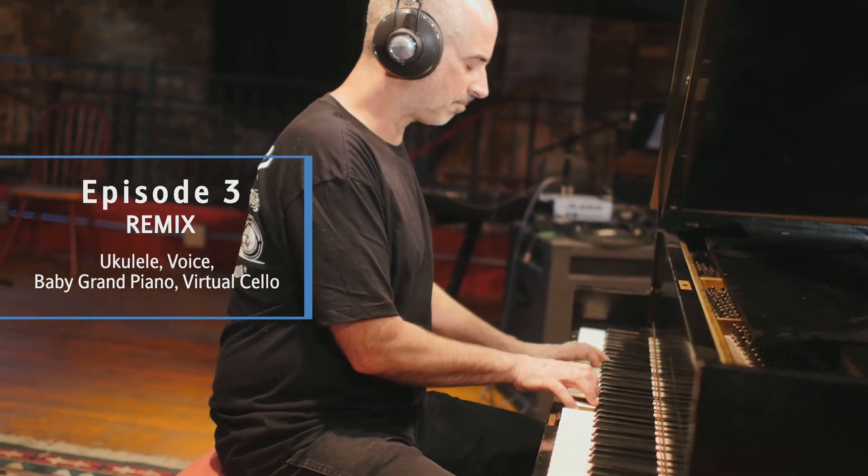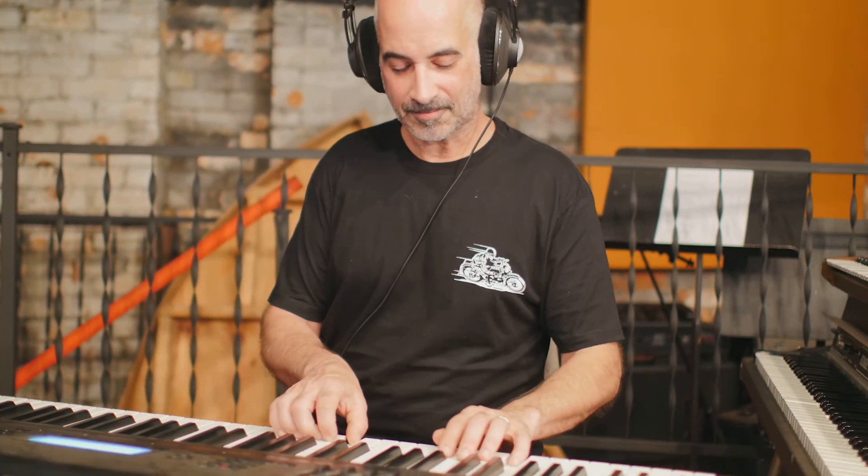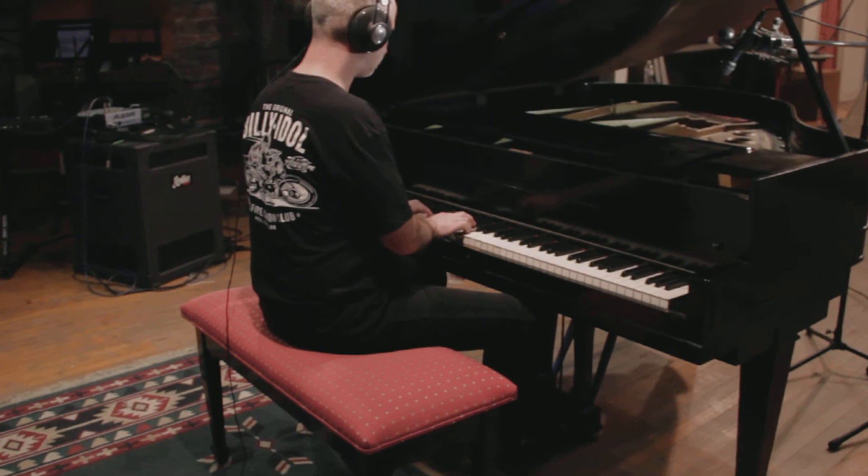That remix now includes ukulele, voice, a baby grand piano, and an electronic keyboard that simulates the sound of a cello. And of course, some cool mixing effects.